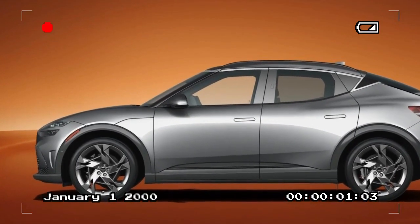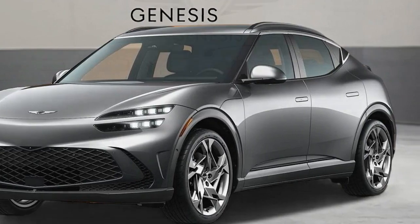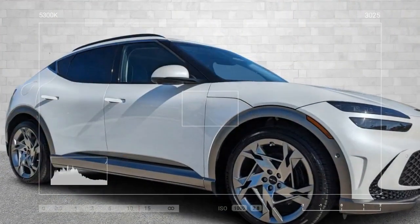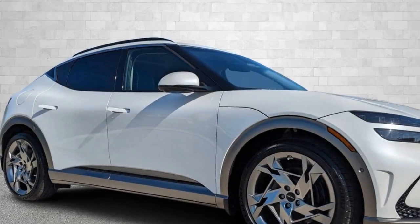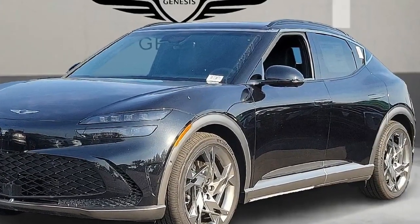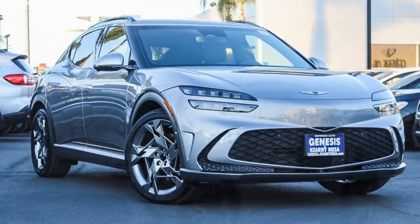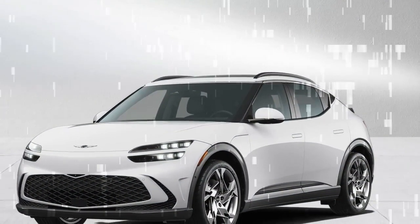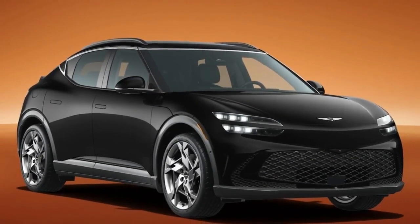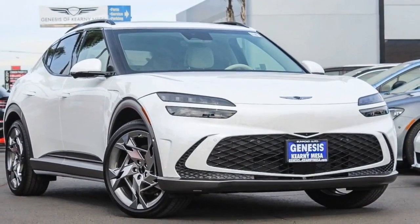The 2024 Genesis GV60 Performance is more than just a new electric vehicle — it's a statement piece blending exhilarating performance with Genesis' renowned luxury interior. While it may not be the absolute quickest EV on the market, reviewers rave about its responsiveness and thrill factor. The highlight is its electric powertrain packing 483 horsepower and 516 lb-ft of torque, rocketing from 0 to 60 mph in 3.7 seconds thanks to a launch mode — pushing the boundaries of what most drivers expect from an SUV, let alone an electric one. Reviewers at Car and Driver even questioned the need for even more powerful EVs after experiencing it.